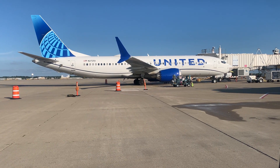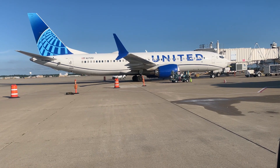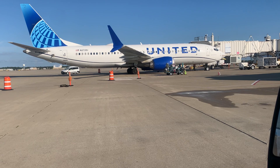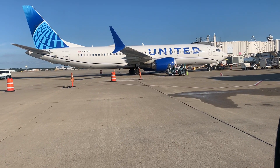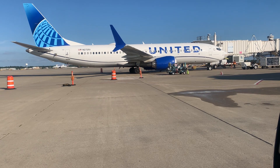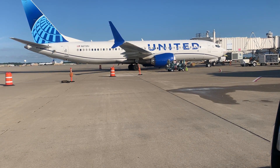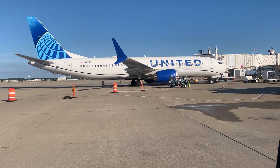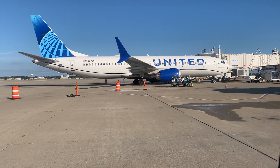Next up, we have the United Airlines 737-800. United has 141 planes in its fleet. The seating configuration is 16 in first class and 115 in coach, for a total of 166 seats. It has a glass cockpit with Rockwell Collins avionics and two CFM International CFM56-7B-27 turbofan engines.